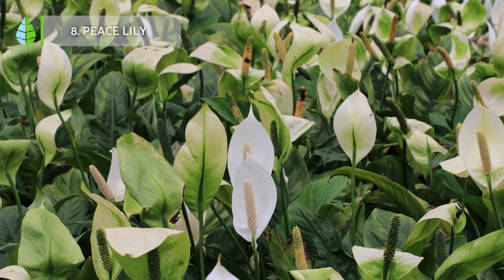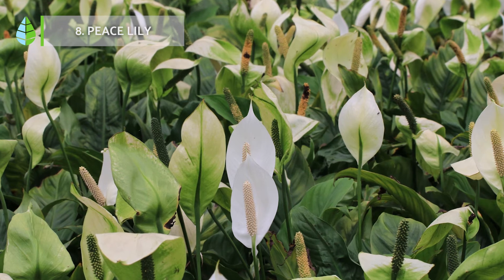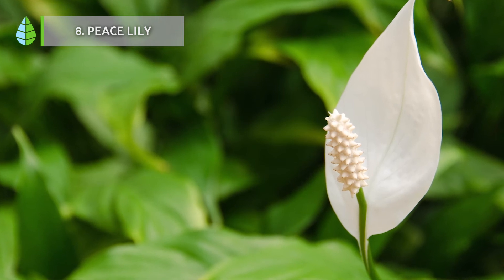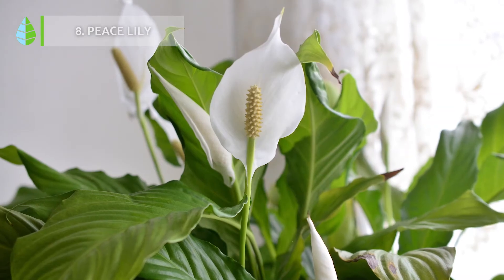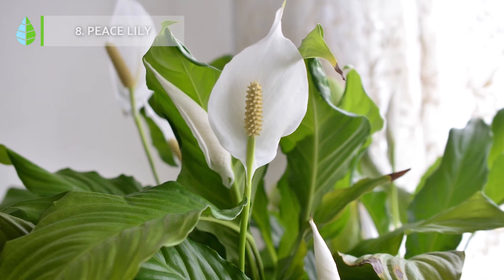Peace lily. This is a houseplant native to tropical America and notable for its beautiful white flowers that bloom year-round. However, its ornamental value is not its only attraction, as it is a species that has the ability to purify the air. It needs a lot of light and frequent watering.